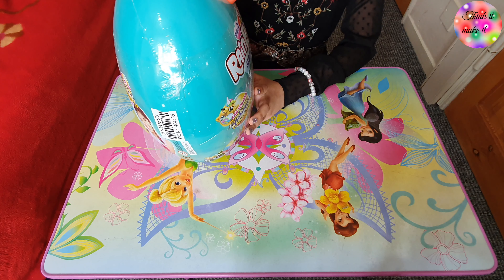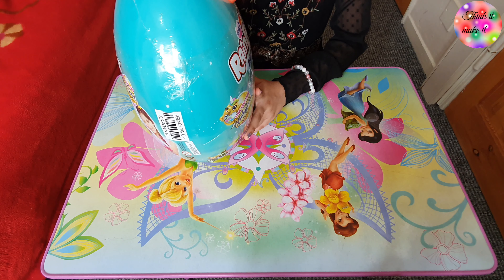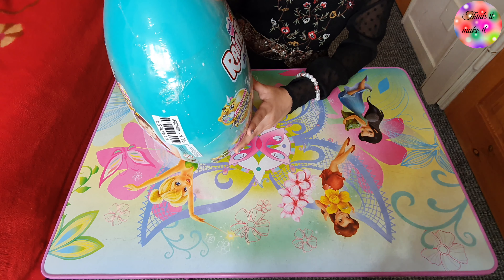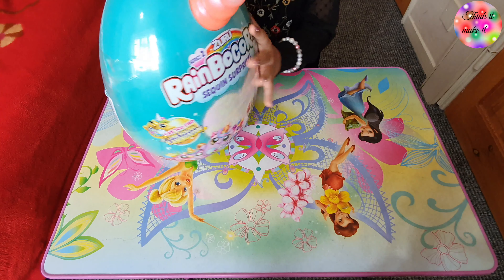Hi everybody, I'm back with a new video! Today I'm going to be opening this new toy called Rainbow Corn Series 2 from Zuru. It says 'I have a secret and surprise' — I'm so excited!